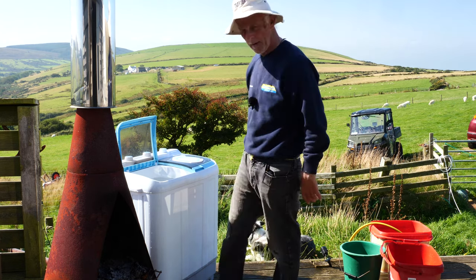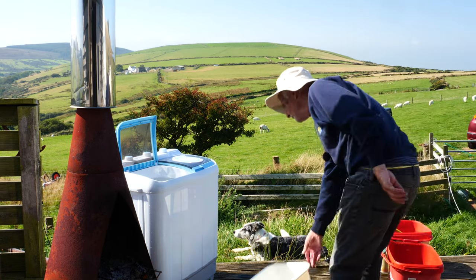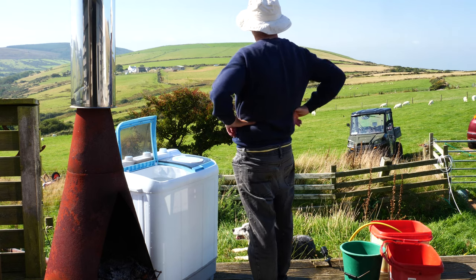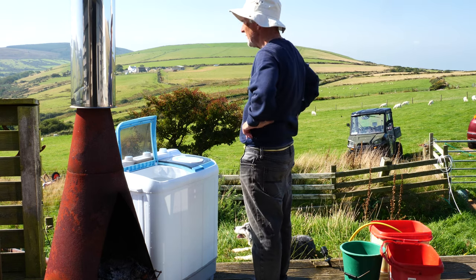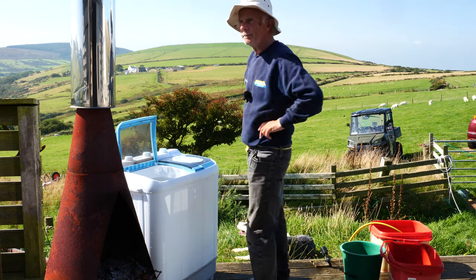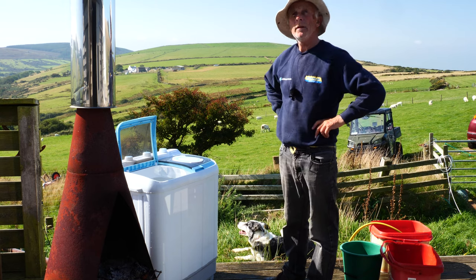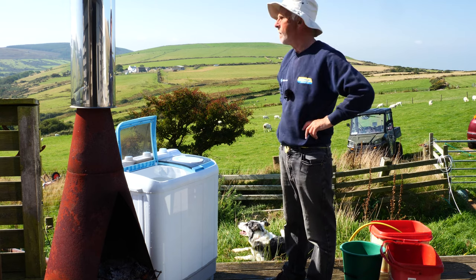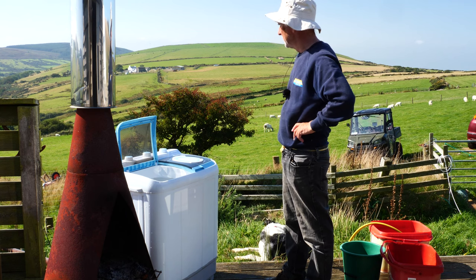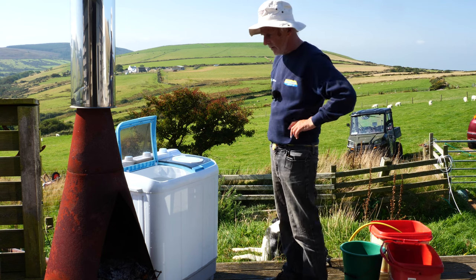So we'll spin it. Then after that we have to rinse it — rinse it in cold water, because I can't be bothered heating any more than that. This is a once-a-week process. I'm not sure it's as good as an automatic, but it's better than two stones, I can tell you.